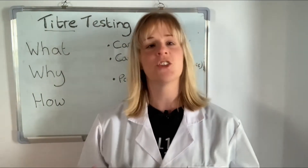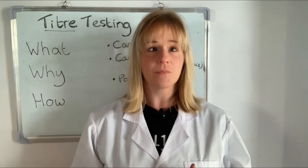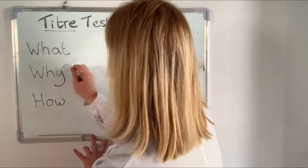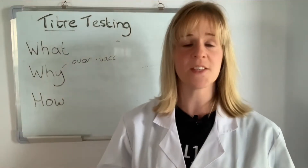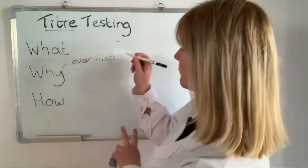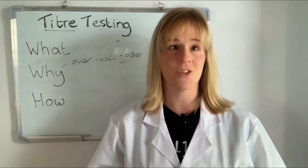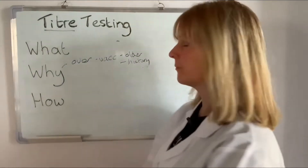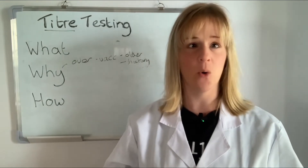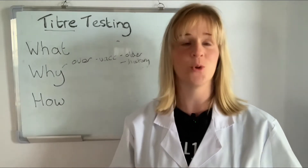So why should you titer test your dog and what are the benefits? There are a number of reasons why you may choose to assess your dog's immune health. One may be that you are concerned over the potential side effects of over-vaccinating your dog. This is especially the case with owners of older pets or owners with dogs that have a history of adverse reaction to vaccination. While the risk of vaccine-associated adverse reactions is low, even a small risk isn't worth taking if there is no benefit to offset it. A titer test can determine if vaccination would be of benefit to that dog.